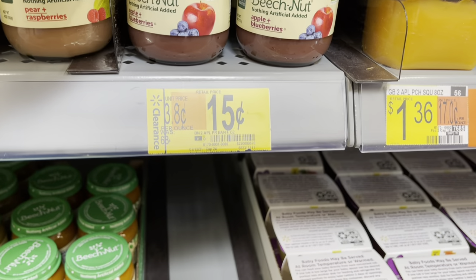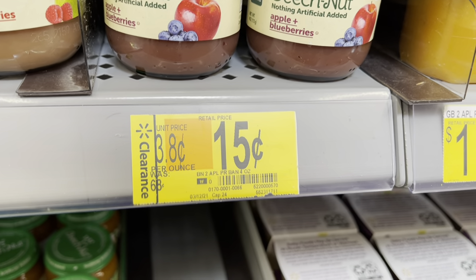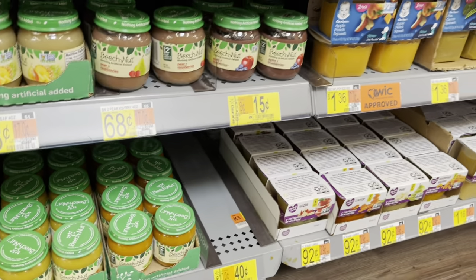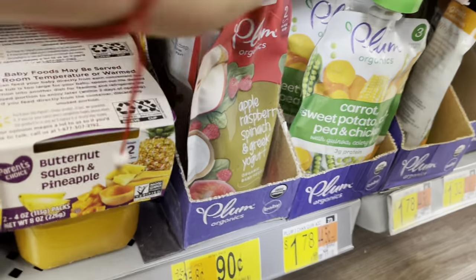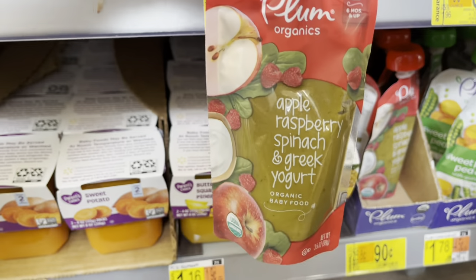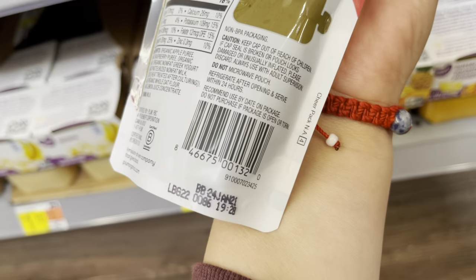And look — 15 cents. Actually, not that one. That one's apple banana, so nope, not that one. Where else? Oh yeah, here — 90 cents for these. The plum, apple raspberry. Here's the barcode for that one.